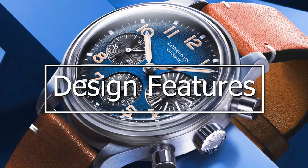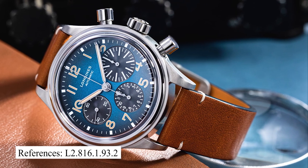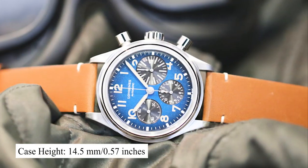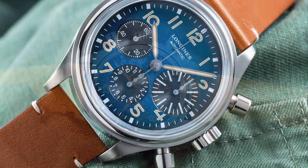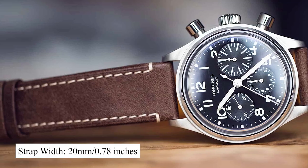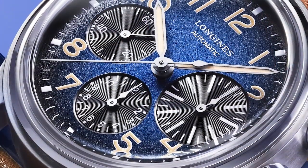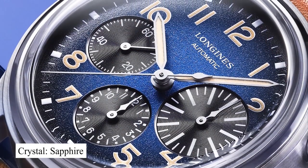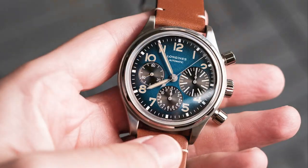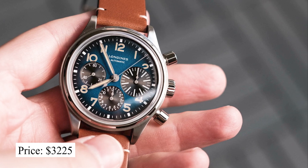Zooming in on its design features, we're looking at reference L28161932, which has a case size of 41mm, a height of 14.5mm, and a lug-to-lug of 45mm. It has a strap width of 20mm. It has an automatic L688 movement, and its dial is protected by a sapphire crystal. This watch has a water resistance of up to 30 meters, and you can expect to pay a price of about $3,225 for this watch.